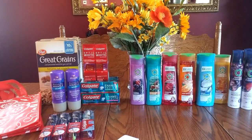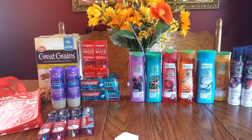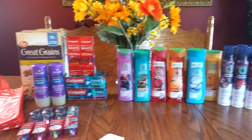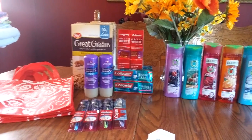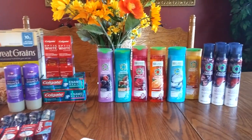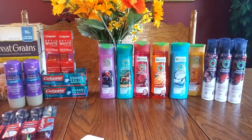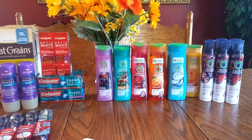Hi everybody, it's Michelle. Today is Monday, September 12th, 2016, and this is my Rite Aid haul for today. Lots going on at Rite Aid this week with the Rakin' for Points — this is the third week.